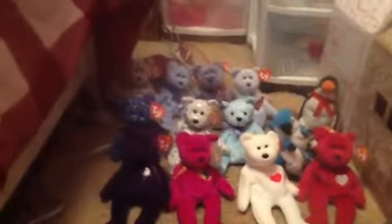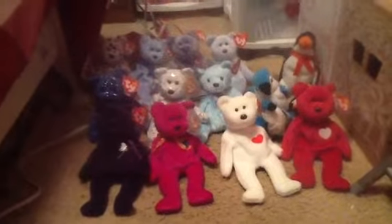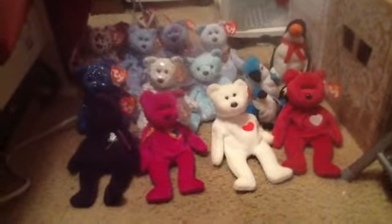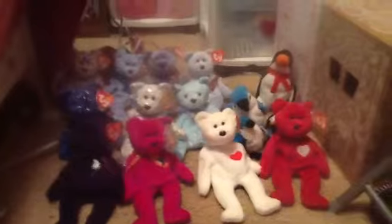Hello everyone, this is my review for my Ty Beanie Babies. I have had these for a very long time. I don't know exactly how long, but probably around five years if I had to guess.